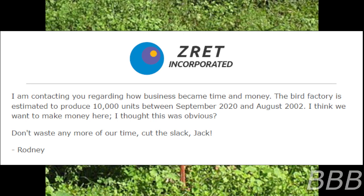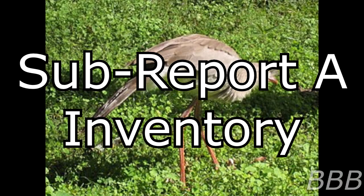Z-Wed Inc. "I am contacting you regarding how business became time and money. The bird factory is estimated to produce 10,000 units between September 2020 and August 2002. I think we want to make money here. I thought this was obvious. Don't waste any more of our time. Cut the slack, Jack. — Rodney." Note: this document is not translated. Despite SCP-5680 being located in Spain, all documents are in American English. Each fax machine is equipped with an extended tray of paper — in many cases, this tray extends below the ground — and expanded ink reserves. It is estimated that each fax machine will be able to print copies of the above document for three years at minimum.